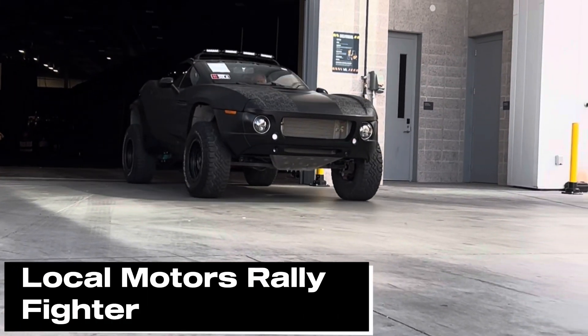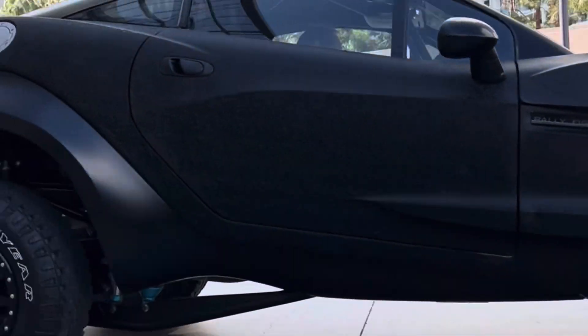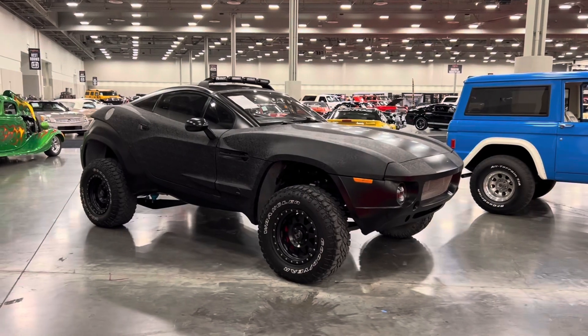Hey guys, my name is Jeff and today we're going to be taking a look at the 2016 Local Motors Rally Fighter, which is believed to be the first vehicle manufactured through crowdsourcing, and the best part is it's street legal.